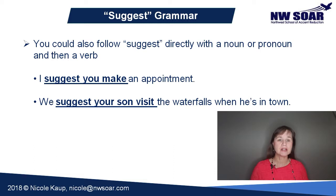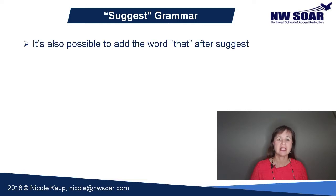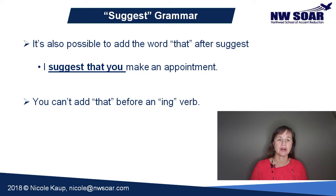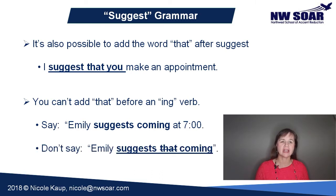And there's one more tiny detail I want to mention. It's also possible to add the word 'that' after suggest, like this: I suggest that you make an appointment. This is completely optional — it's fine either way. However, you can't add 'that' before an ING verb. Say, Emily suggests coming at seven o'clock. You can't say, Emily suggests that coming.